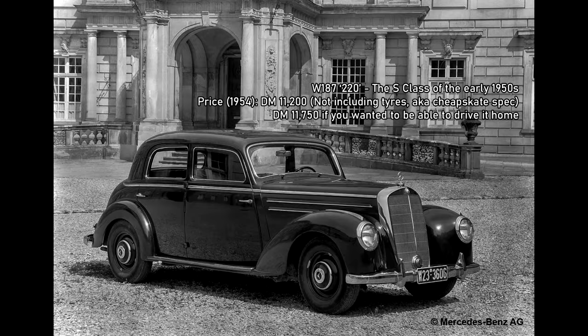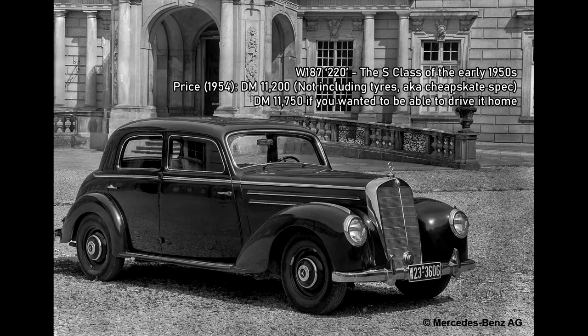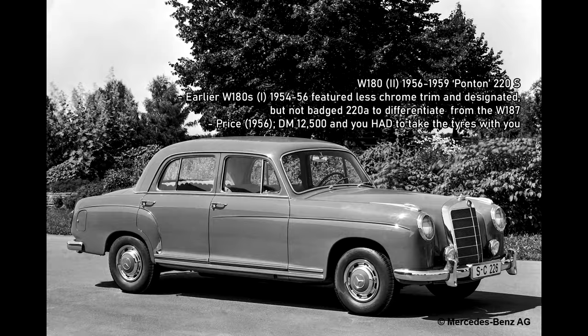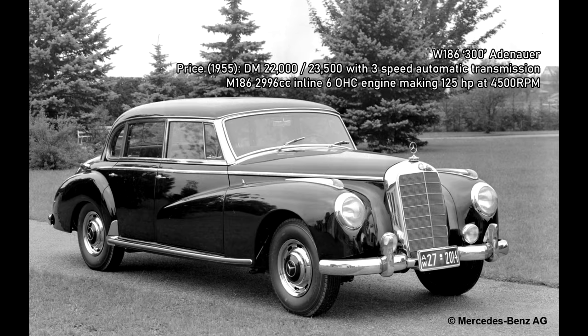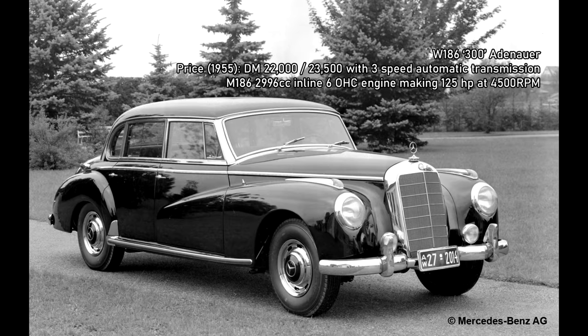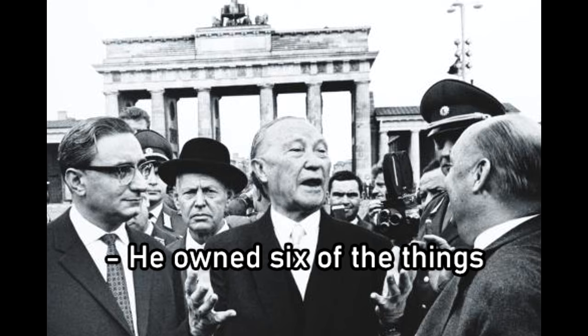The W186 or 300 was the most prestigious vehicle Mercedes sold in the 1950s. The company had what we would call an S-Class today, in the form of the W187 and later the early W180 six-cylinder Pontons. These sold for about 12,500 Deutschmarks. The 300, on the other hand, cost nearly twice as much at 23,500 Deutschmarks. The 300 was sold from 1951 to 1962, when it was replaced at the top of the range by the 600 Grosser.